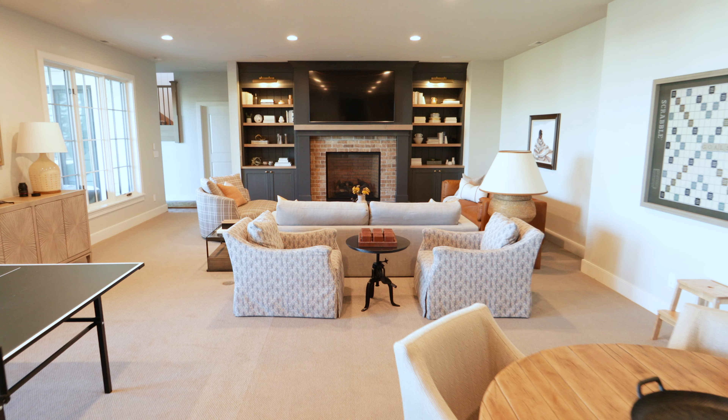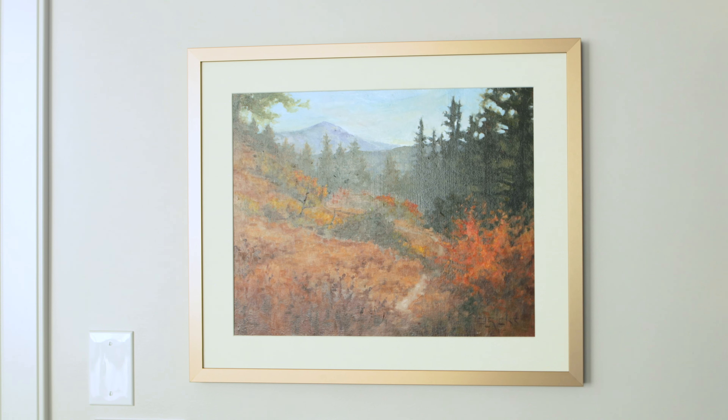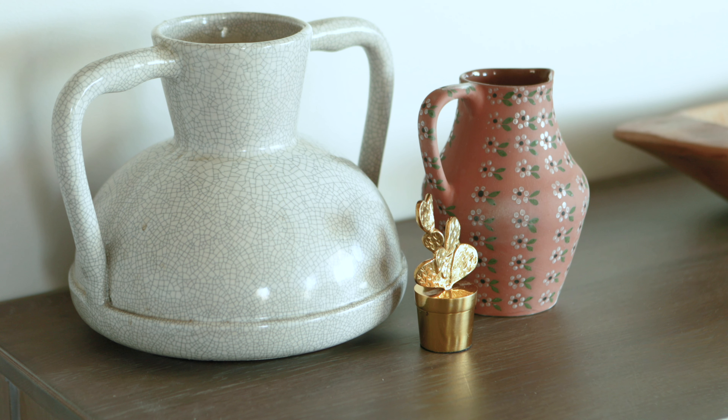Hi, I'm Jen Stagg from Stagg Design, and today I'm excited to share with you one of our latest projects: Project Western Roots. This home is such a great example of us using a family's history to share the story of who they are through design.